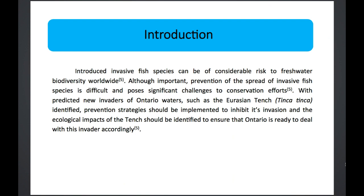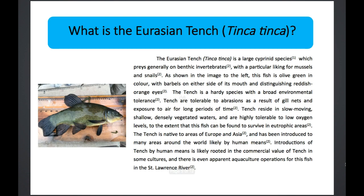As an introduction, invasive species do cause considerable risk for freshwater biodiversity worldwide, therefore prevention is key. Identifying what needs to be done and what the ecological impacts of this fish are is quite important. The Eurasian Tench, Tinca tinca, is a large cyprinid species, which means it's actually a large minnow — just like the common carp.